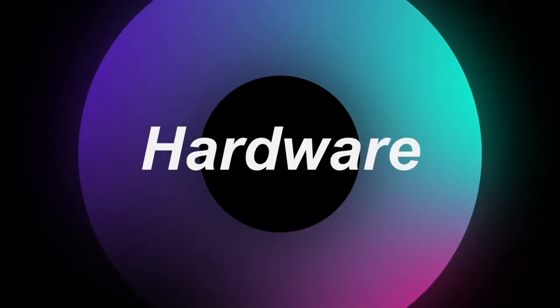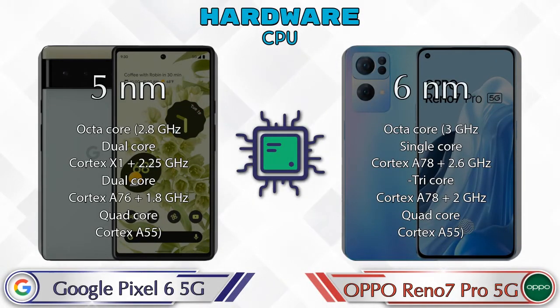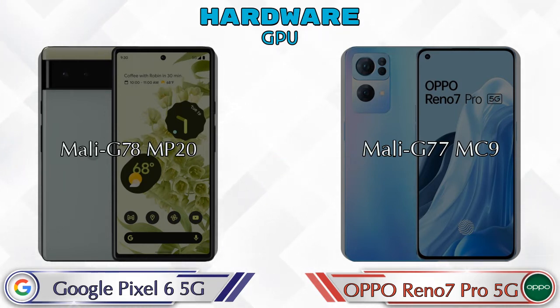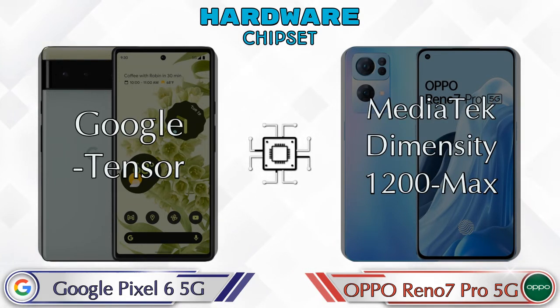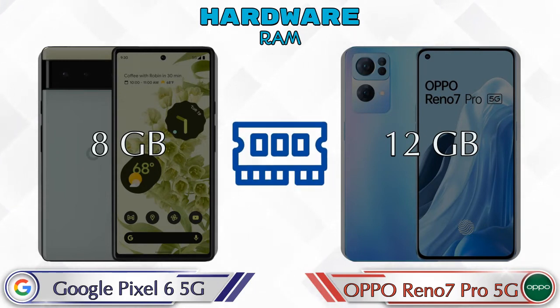First we talk about the most important part of the phone: hardware. Looking at CPU details first. For GPU, Pixel 6 5G has Mali-G78 MP20 and Reno 7 Pro 5G has Mali-G77. Talking about chipset, Pixel 6 5G has Google Tensor and Reno 7 Pro 5G has MediaTek Dimensity 1200 Max. Talking about RAM, Pixel 6 5G has 8GB.